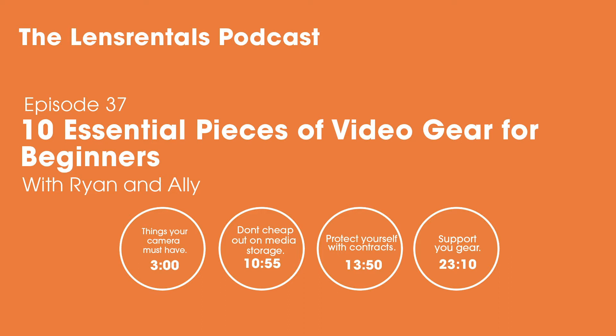Welcome to the Linge Rentals podcast. I'm Ryan Hill. This week I'm talking with Allie Aycock-Patterson, Linge Rentals head of video product development, about which pieces of video gear a beginner should pick up first. If you're just getting started in video, maybe just got out of film school, and you're wondering where to start before you look for freelance jobs, these are our recommendations.